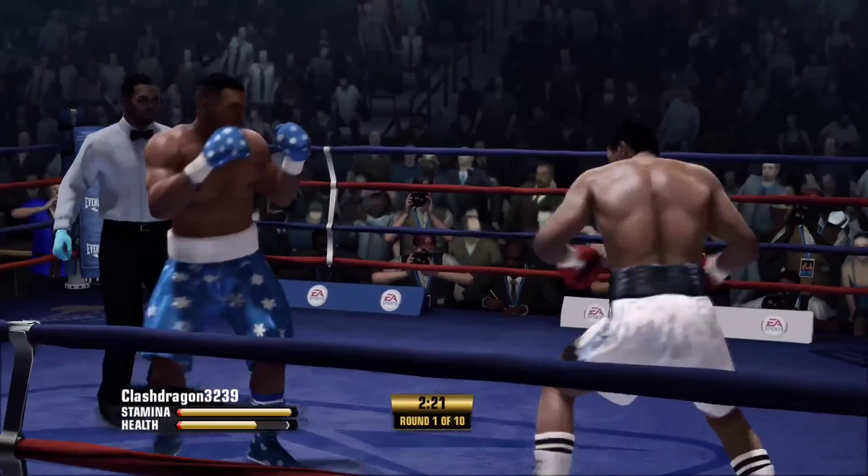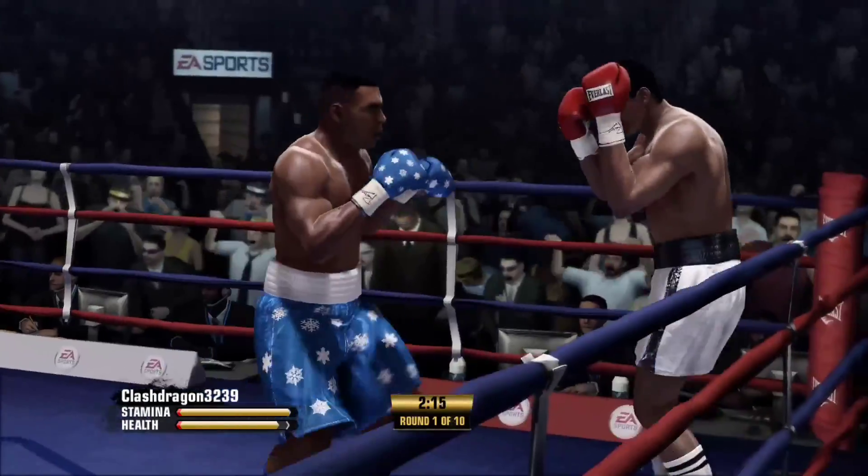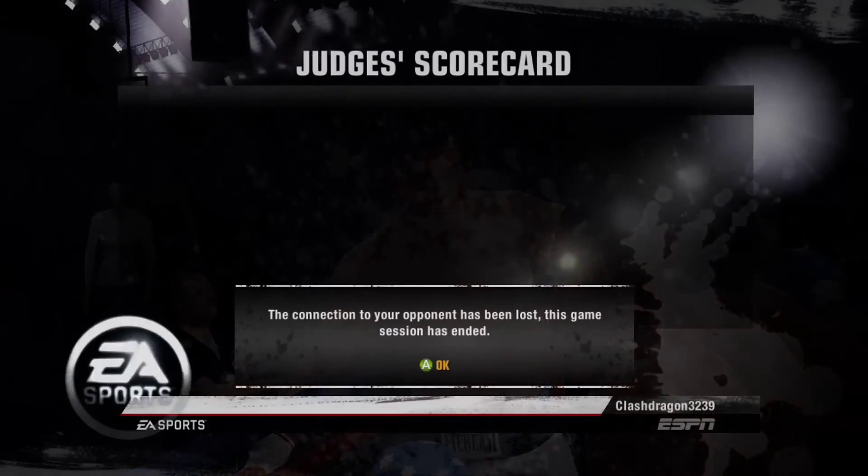Double jab by Muhammad Ali. Very nice work to the head. The right hand landed. Big shot — the left crack. That is a big, big punch that just put him down.